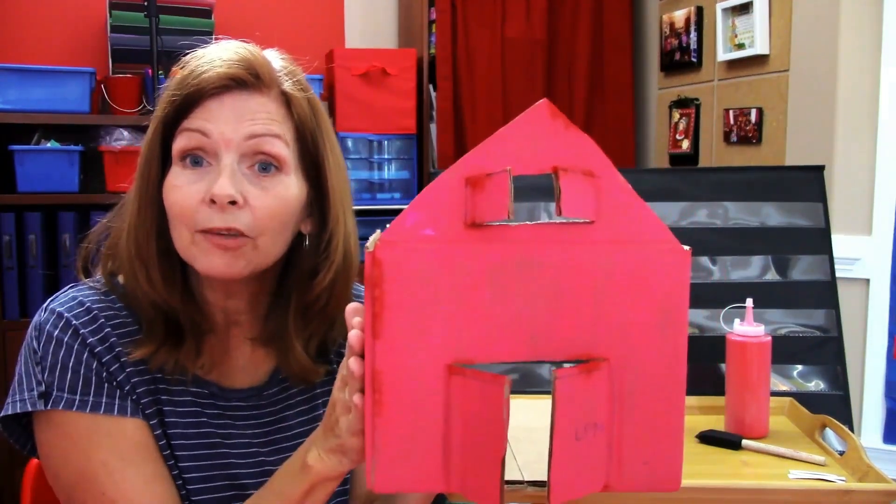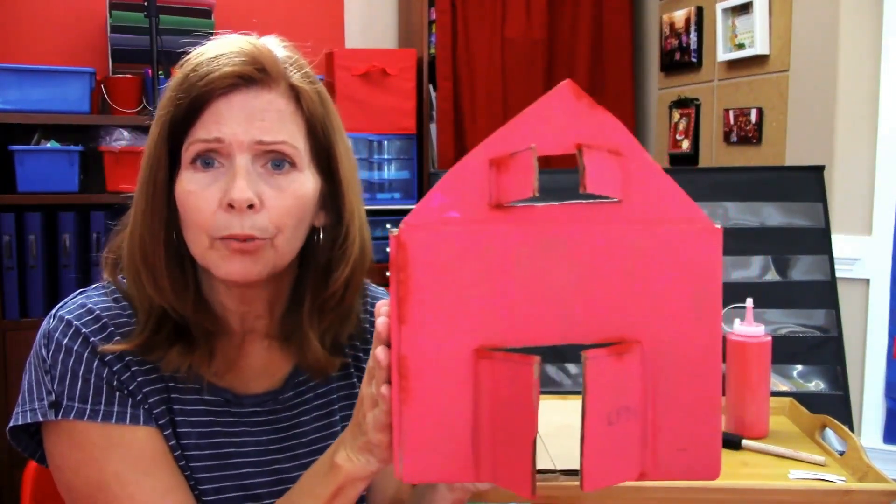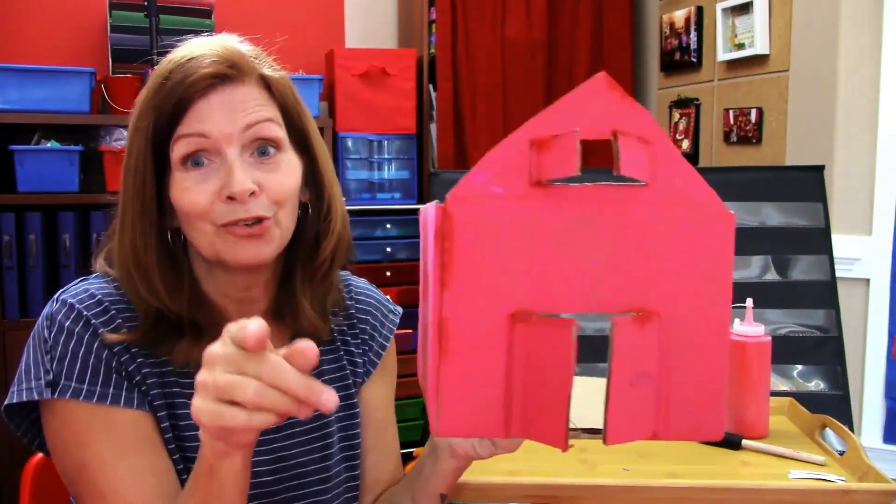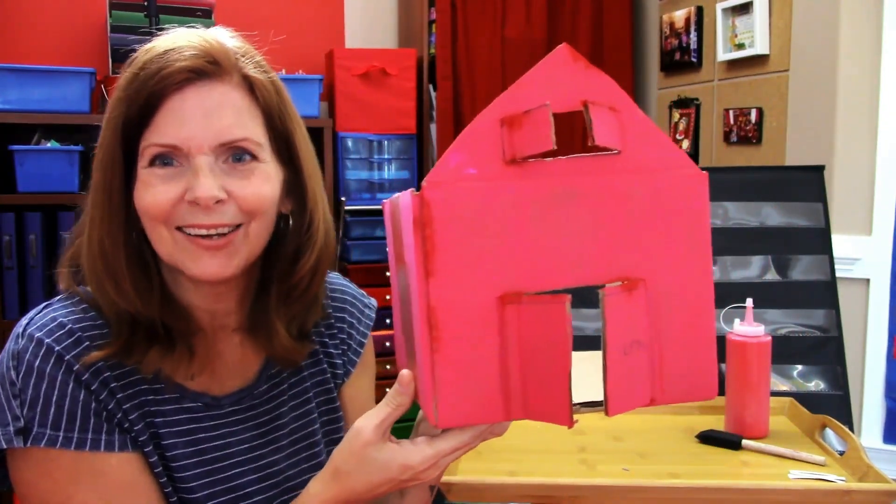Then you can paint your barn any color you want. I chose red just because that's the kind of barns that we had growing up. But you can paint it brown, purple, or pink if you want. It's your barn, so you can do it any color you want.